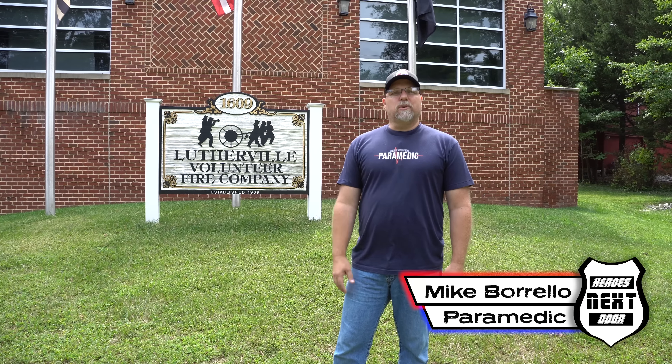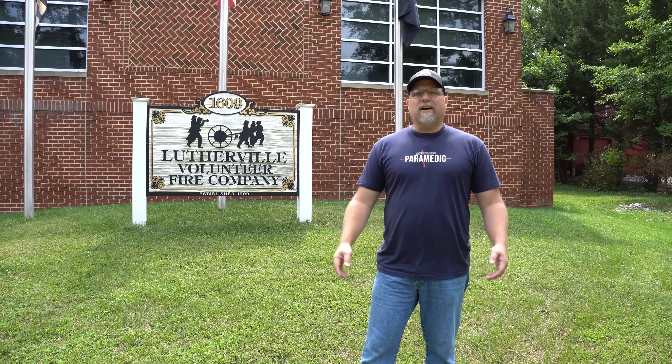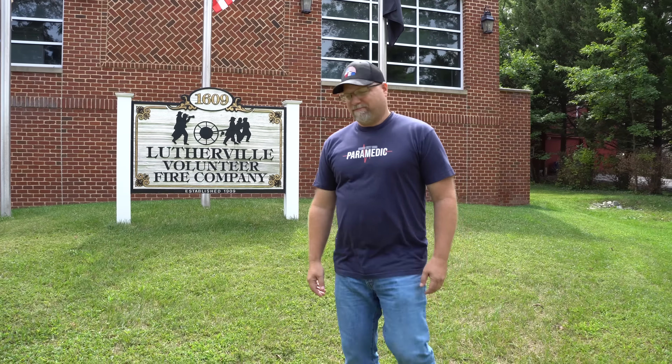Welcome back to Heroes Next Door. Thank you all for watching. We are back in Baltimore County, just outside of Baltimore. We're doing the Lutherville Fire Company and we're going to be doing a station rigs on their rescue squad. Let's take a look because it's very unique.